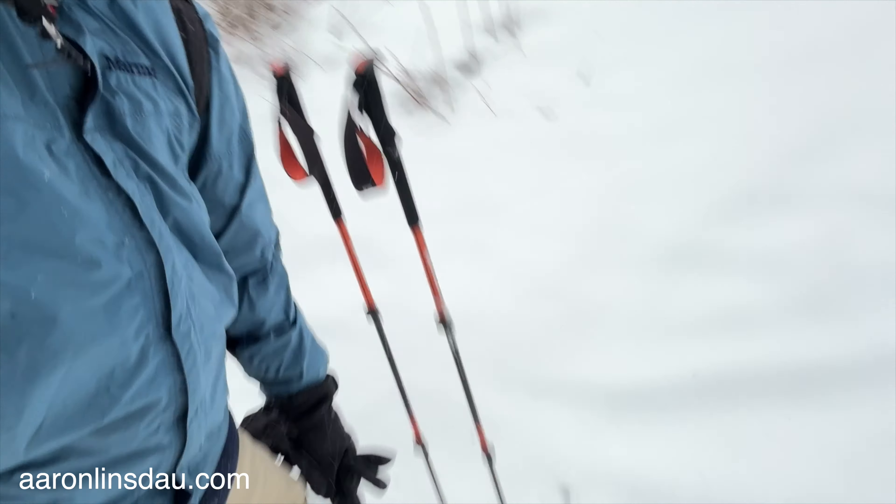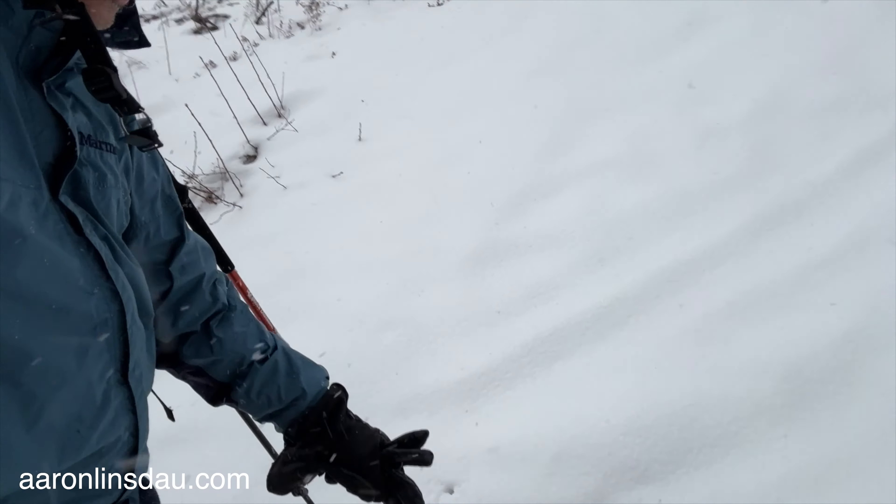Yeah, this is more like cross-country skiing, but I'm in my little Dina Fitz with my cat. I'm doing pretty well — definitely challenging.